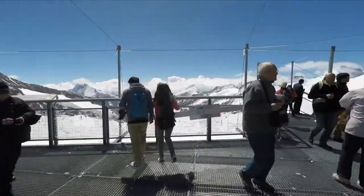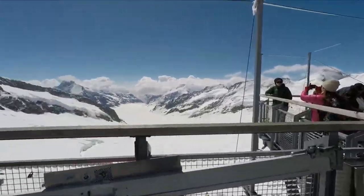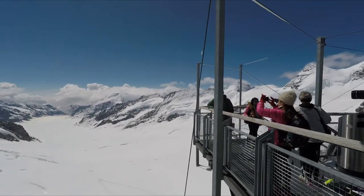You really need to have the weather on your side up here, so check the webcams before coming up. If it's complete cloud cover, then that's all you will see.